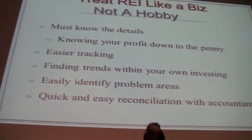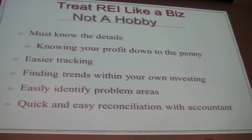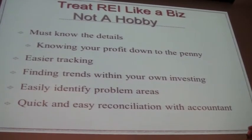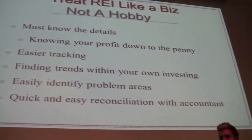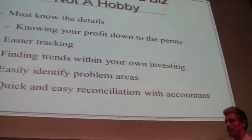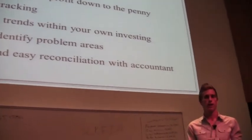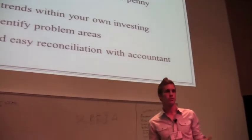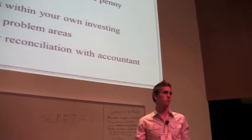You have to treat this like a business, not like a hobby. You've got to know what your details are, and when you want to make real money you've got to know what you're making down to the penny. It's going to make tracking easier instead of trying to put stuff together at the end of the deal. You do it every day — we pay our bills on the 1st and the 15th, and when you pay a bill, you enter it into the spreadsheet and it's done.